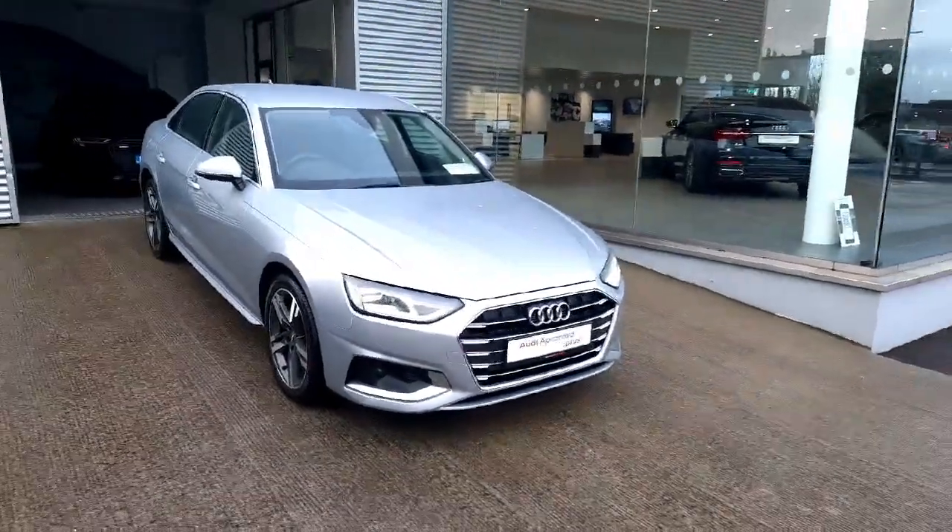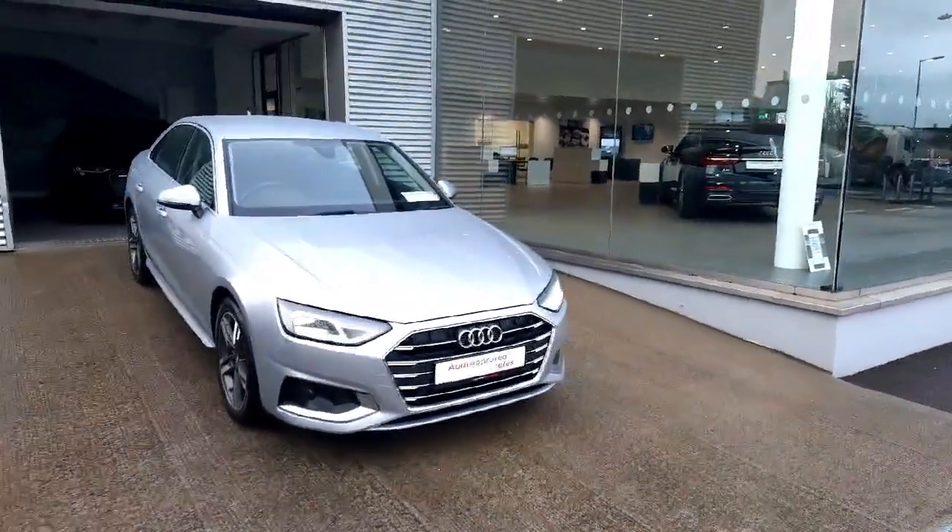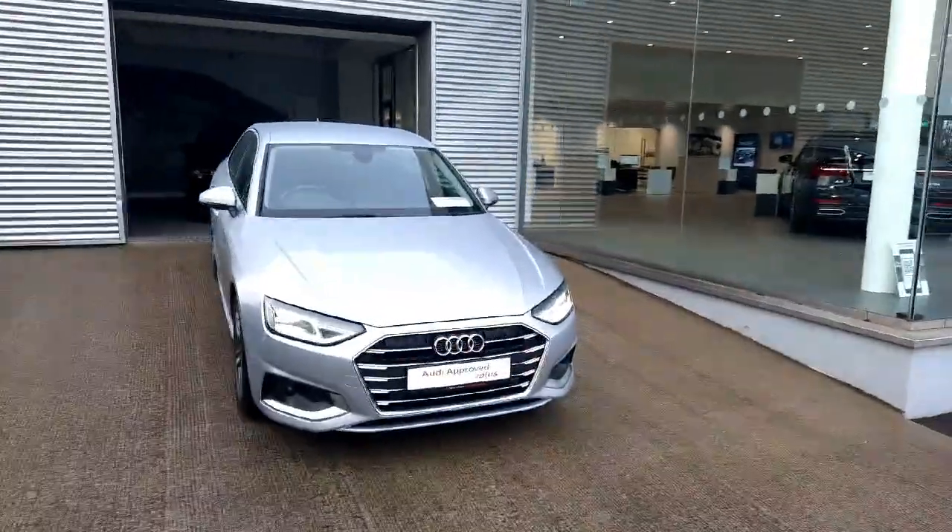Hello and welcome to Audi Drada used car sales online. Today we'll be taking a closer look at the stunning 2020 Audi A4.